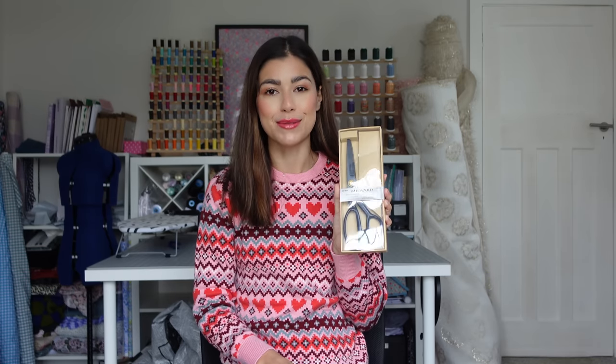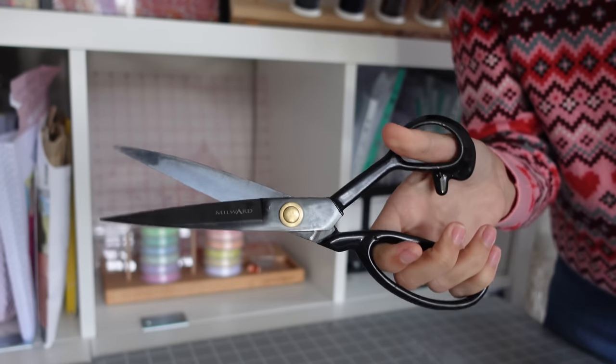Okay the next stocking filler idea is something that I absolutely could not live without and it is the Millward Extra Sharp dressmaking scissors. I was gifted some of these probably over a year ago now and they are without doubt my favourite scissors ever. A bold claim I know but they really are super sharp and just the way that they glide through the fabric is unlike any other scissors I've used. I genuinely have about six pairs of scissors hanging up in my sewing room and every time without fail I reach for these ones. They come in a gorgeous little presentation box as well so wrapped up this would make a really lovely gift and they are £23.95.